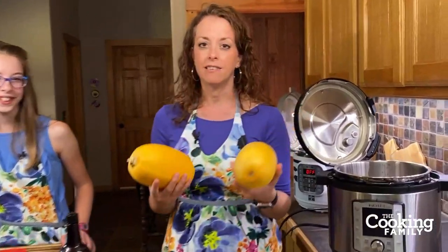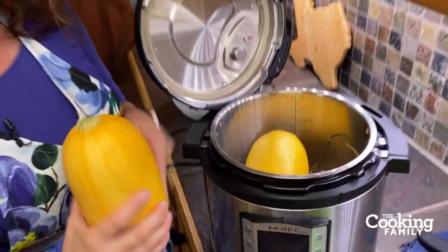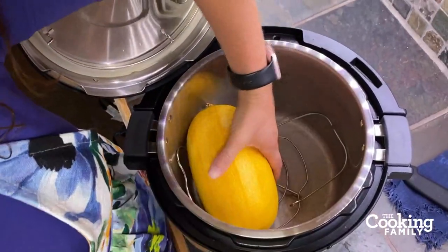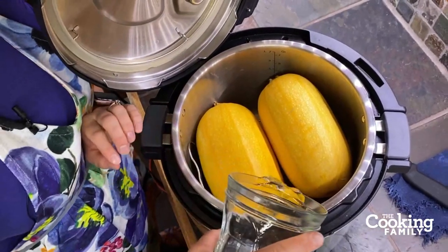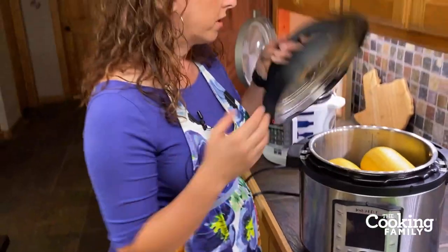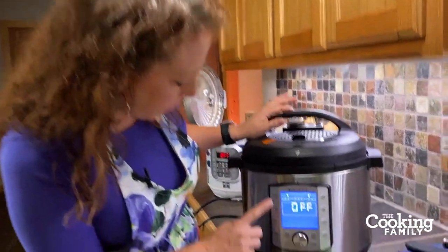I'm so excited to show you how to cook spaghetti squash in the Instant Pot because you don't have to mess with cutting it — you can cut it apart very easily after it cooks. All you do is take your spaghetti squash and put it in the Instant Pot. I have a large family so we're going to do two in the eight-quart. You do want to put them on the trivet. In the eight quart you want a cup and a half of water; in the six quart, just one cup. Then we're just going to close this up.